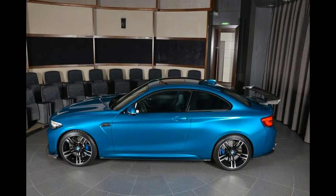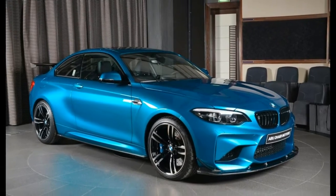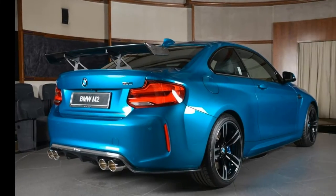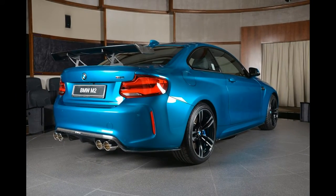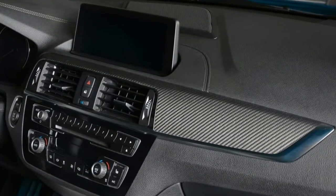When complemented by the Long Beach Blue exterior paint, this is certainly one of the most attractive M2s we've seen. The magic doesn't stop on the outside — in the cabin, black leather has been contrasted by bright blue stitching and a plethora of carbon fiber parts.